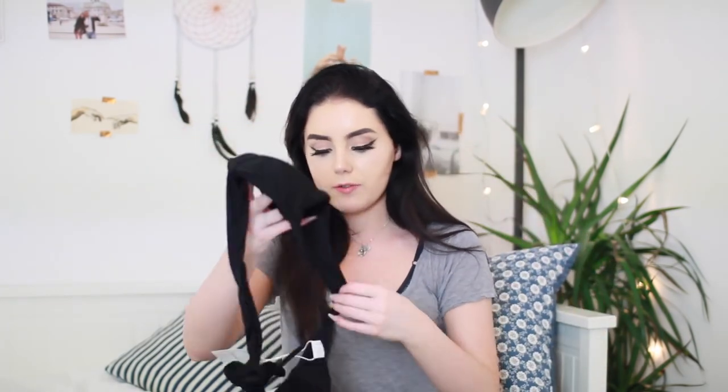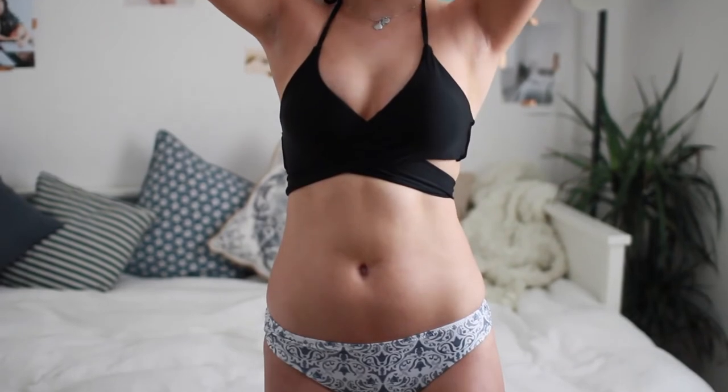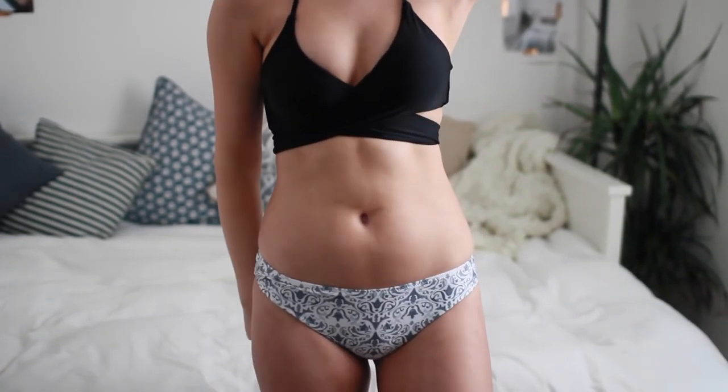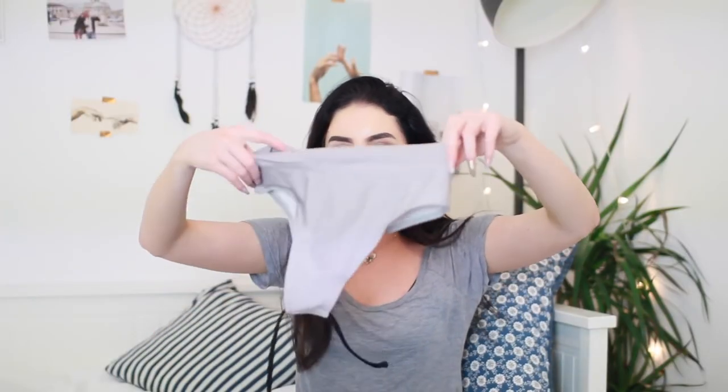This next one that I got is a little bit confusing to show on. You kind of put it on around the back — this long bit goes around your back and then you tie it in the middle and it wraps around. But you guys will see on the try-on bit because honestly it is way too hard for me to show. And the bottoms of this are just kind of like a taupe-y grey. They're high-waisted and they're super pretty.